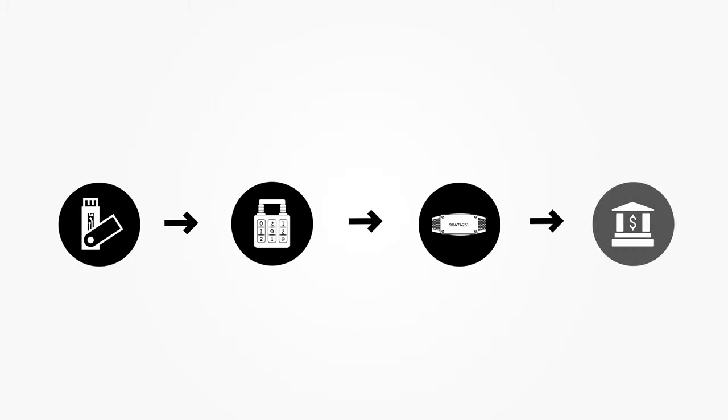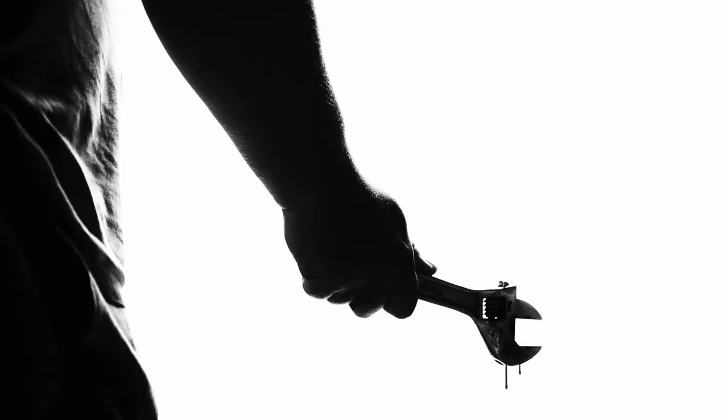Another interesting feature is the hidden wallet concept. Even if someone stores crypto in the most secure hardware with the most secure PIN, someone could physically threaten them to hand over the keys. You can avoid this by creating a dummy wallet account on the Ledger Nano X and providing the keys to that dummy account to an attacker instead, protecting your real holdings.